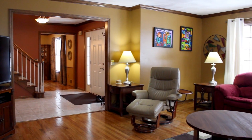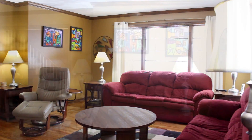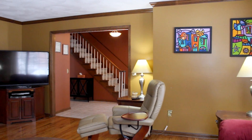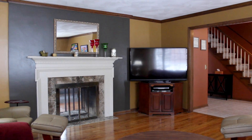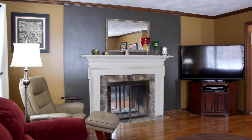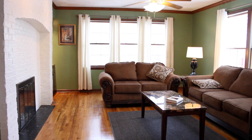Upon entering this home through the stately grand entryway, we glide into the warm and elegant living room. Oozing refinement, the significantly sized space offers gleaming hardwood floors, beautiful crown molding, stunning natural light, and a double-sided gas fireplace shared with the adjacent family room.